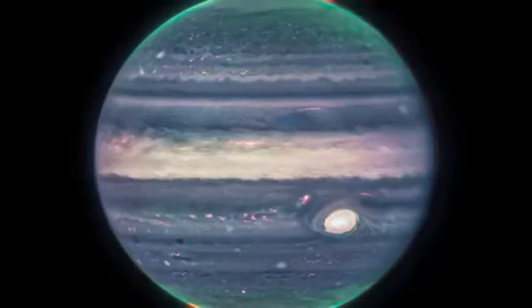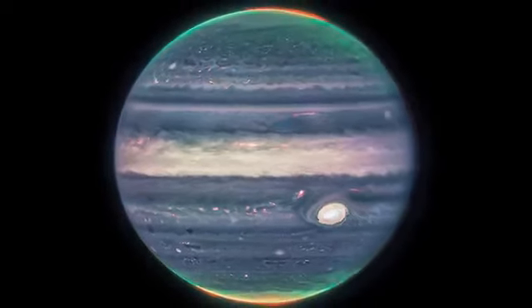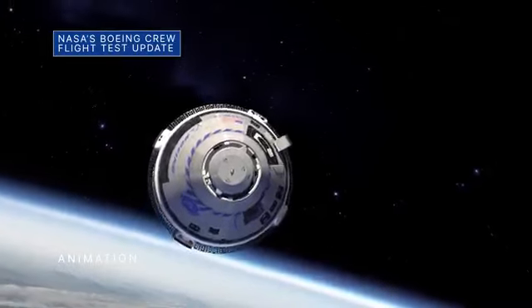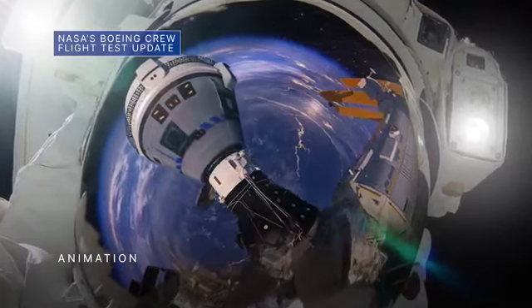Researchers have already begun analyzing Webb data to get new science results about our solar system's largest planet. NASA and Boeing are targeting as early as February 2023 for the launch of the Boeing crew flight test to the International Space Station.